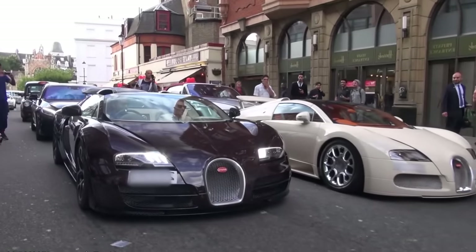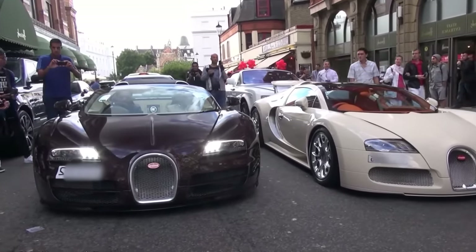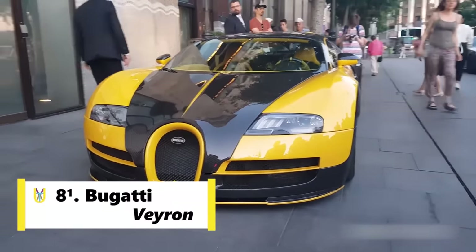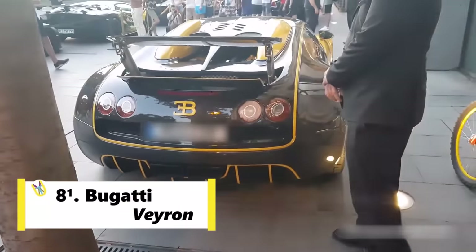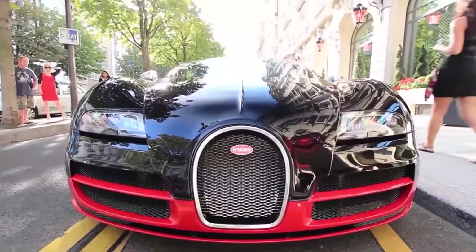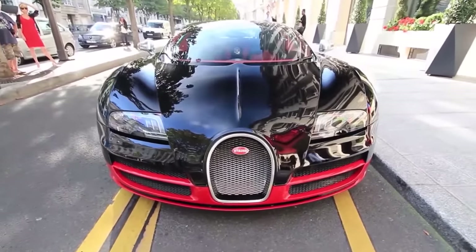Number 8 spot on this list goes to two cars due to their close speeds. Bugatti Veyron is the slightly slower one. It is a mid-engine sports car designed and developed in Germany by Volkswagen Group and manufactured by French automobile manufacturer Bugatti.